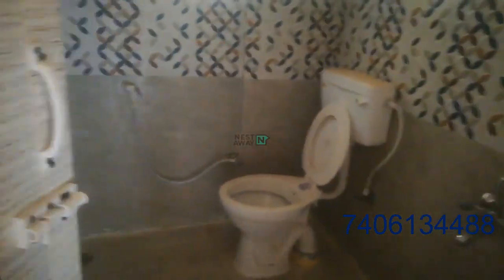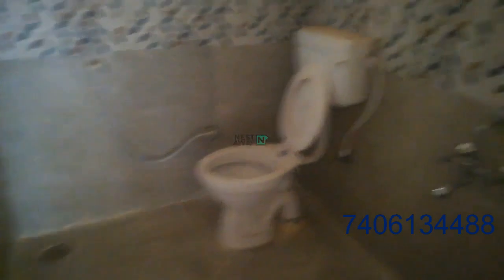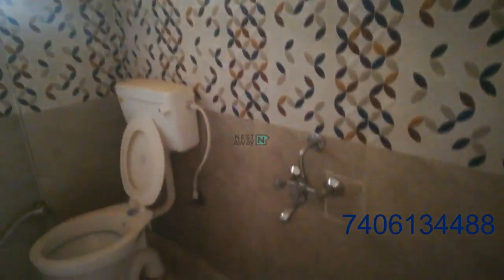This is the common washroom. Shower is there. Geyser will be fixed here once the tenant is moving in.